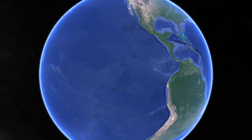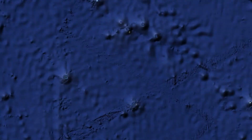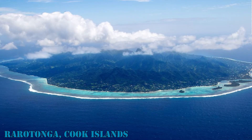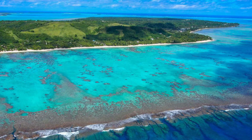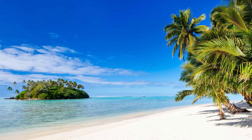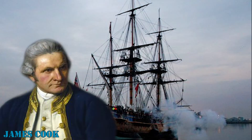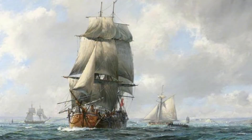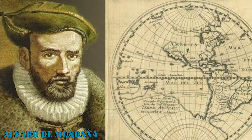The Cook Islands is a self-governing state in free association with New Zealand, located in the South Pacific Ocean. This archipelago is formed of 15 small atolls and islands covering an area of about 770,000 square miles. These islands were named in honor of Captain James Cook, the British explorer who visited the territory twice during the 18th century. However, the first European to sight the islands was the Spanish navigator Alvaro de Mendaña, back in 1595.